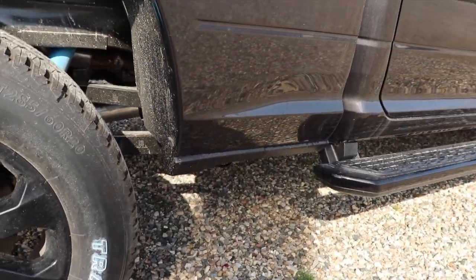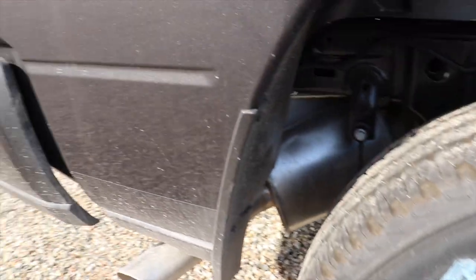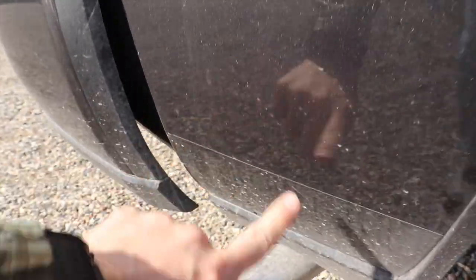You have plastic molding right there to protect against rock chips and corrosion. Then you have your splash guards right here with some paint guard included.